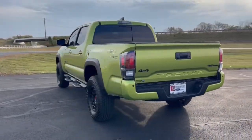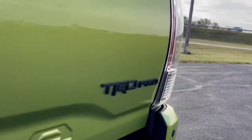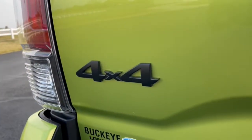Engineered to meet the demands of the trail, its off-road heritage underpins its tough capability while its modern technology keeps you safe, connected, and entertained.